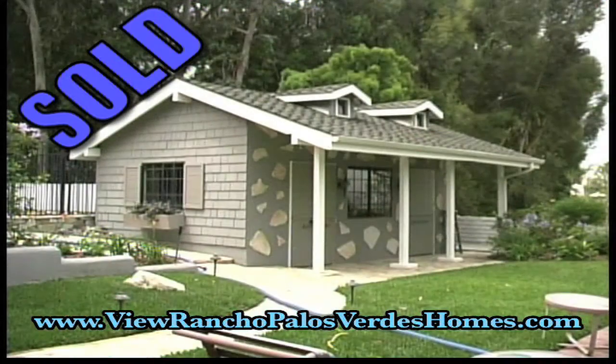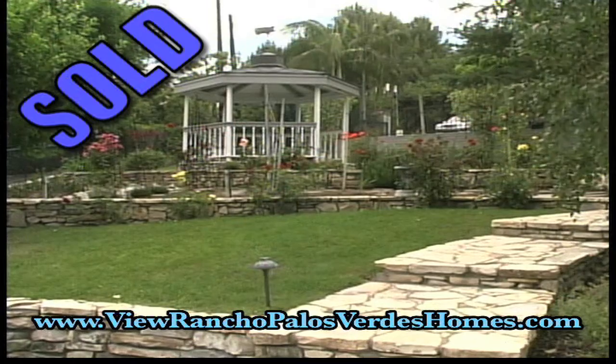The home has three bedrooms, three baths, a wine cellar and balconies with city views. And there is a detached two car garage.